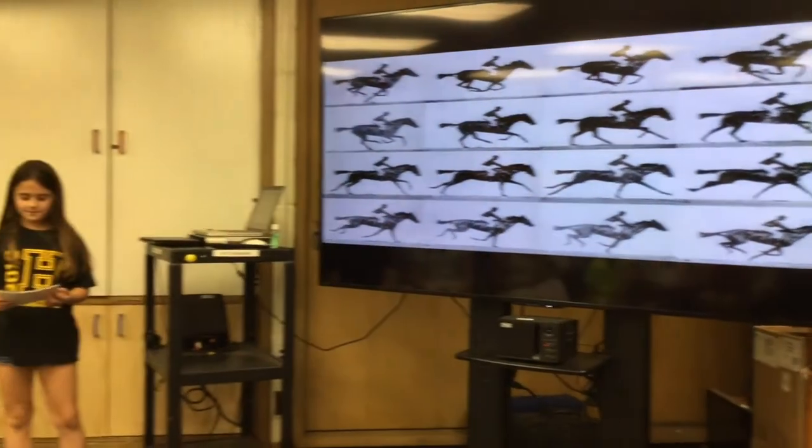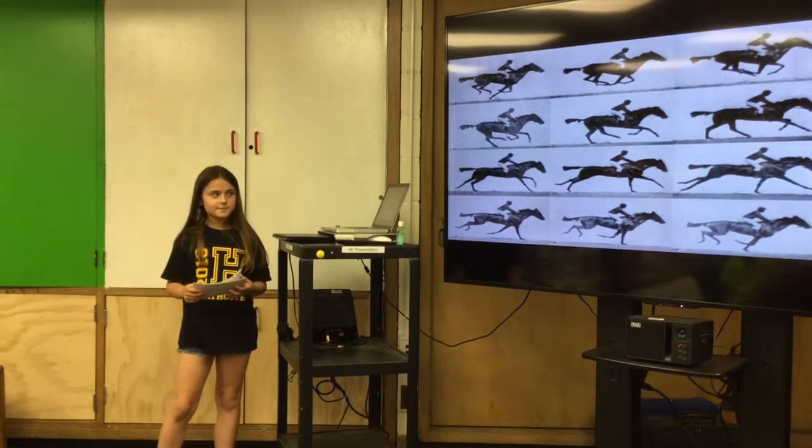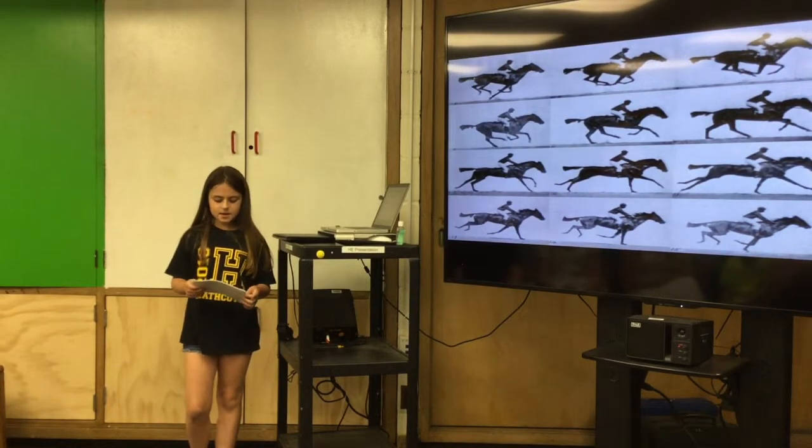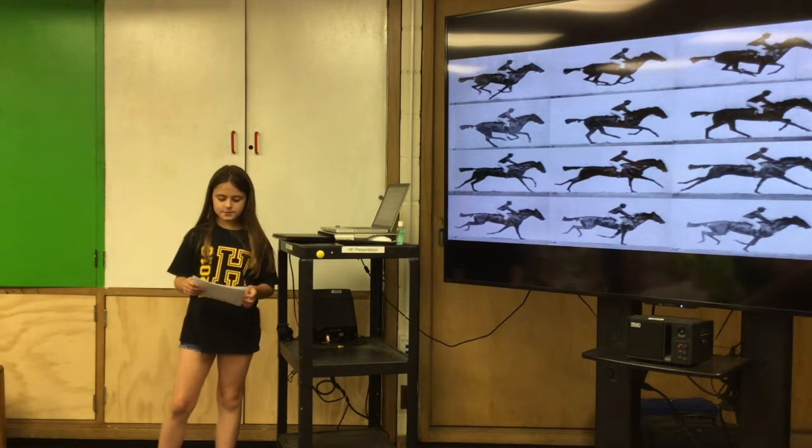Have you ever wondered what the first movie was? The very first movie that was made was called The Force in Motion. This movie was released in 1878. The movie involved many cameras. Since this movie was made a long time ago, it was made with motion pictures.